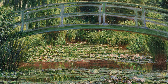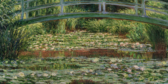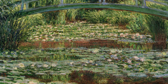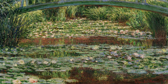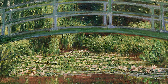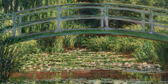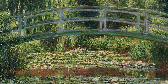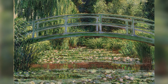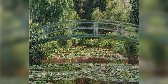This painting is significant as it marks the beginning of one of Monet's most iconic series, centered on his water garden. The Water Lily Pond and the Japanese Bridge reflects his fascination with nature and his passion for gardening, turning his surroundings into an endless source of artistic inspiration. The work is appreciated for its harmony and the way it conveys the essence of nature. It is a prime example of Monet's artistic maturity and his contribution to Impressionism.